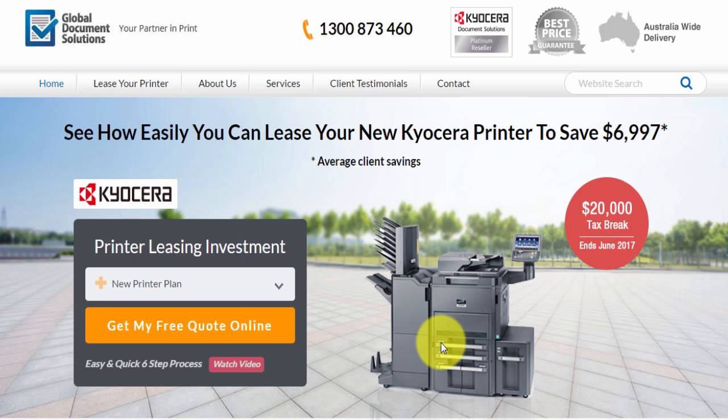Hello and thank you for checking out compareprintersavings.com.au. We've created this online calculator so within five minutes you can actually generate a quote for your business to get a new photocopier, printer, scanner, or fax multifunction for the office which will do double-sided.